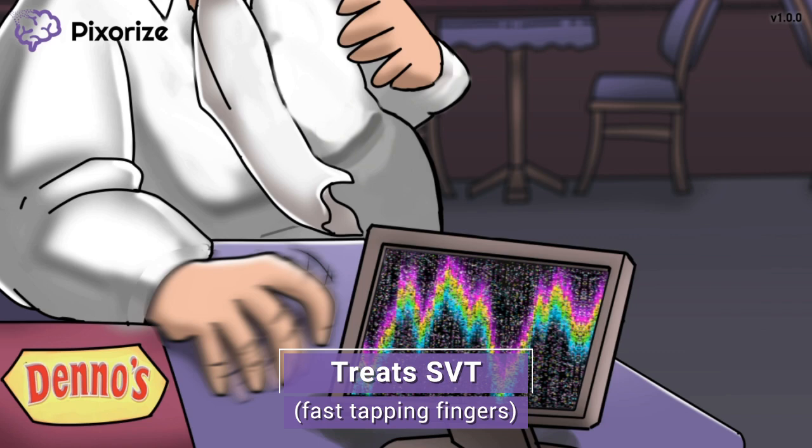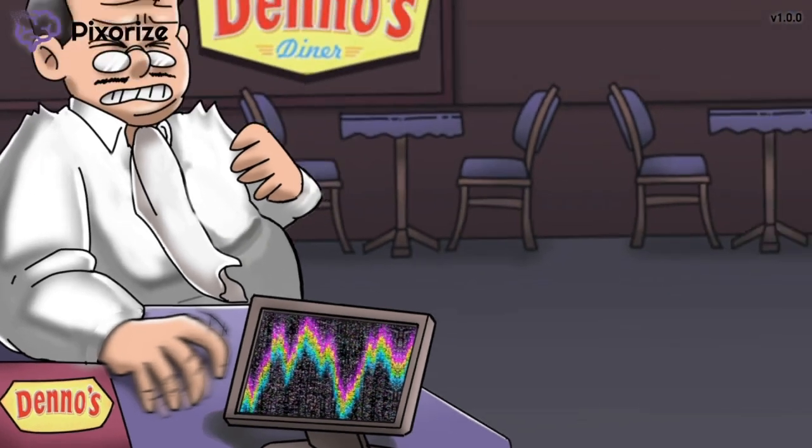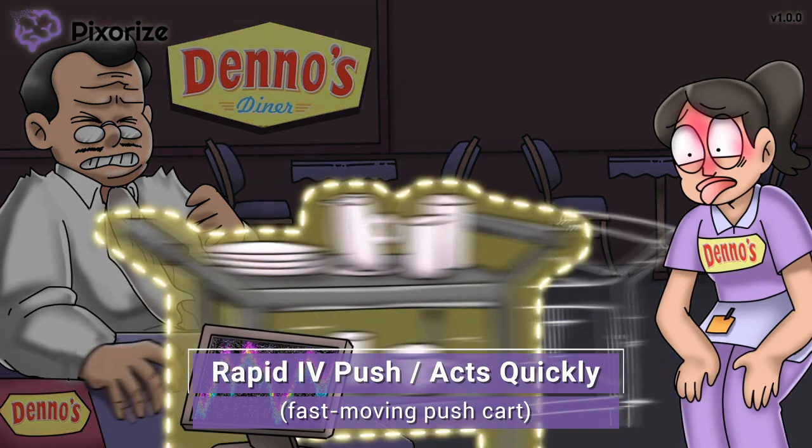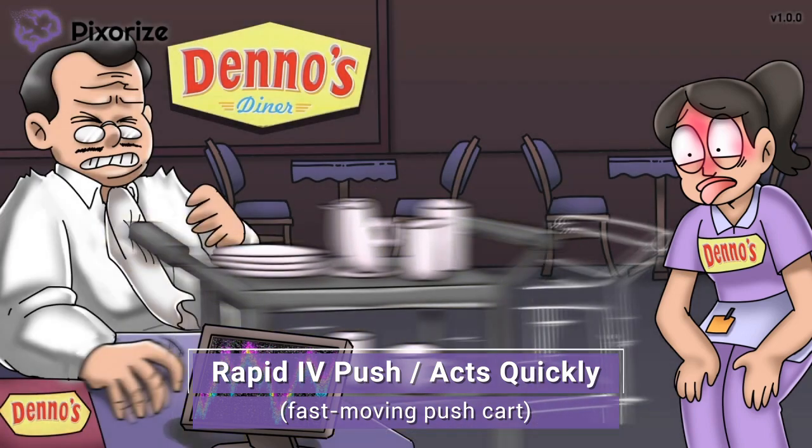By slowing down conduction through the AV node, adenosine can break down the electrical circuits that cause SVT, restoring the heart to a normal sinus rhythm. Just remember that adenosine can be used to treat SVT. It looks like the waitress was so behind that she was running around with this pushcart. As she stops momentarily to catch her breath, that pushcart speeds away from her grasp. This fast-moving pushcart reminds me of the ultra-fast action of adenosine — we need to administer adenosine extra fast via rapid IV push. A fast pushcart for rapid IV push.